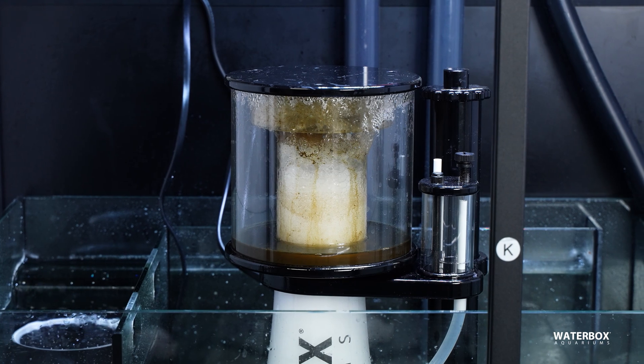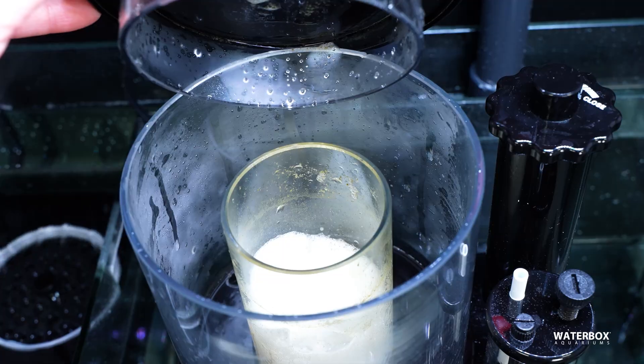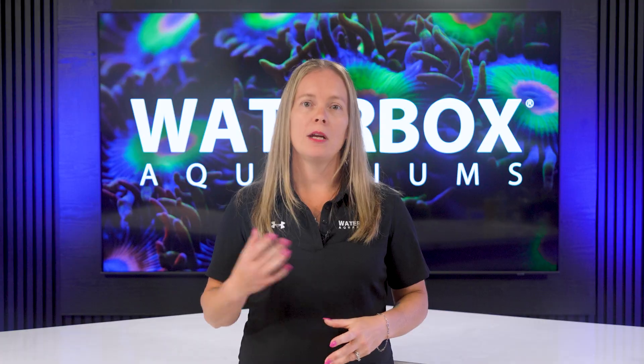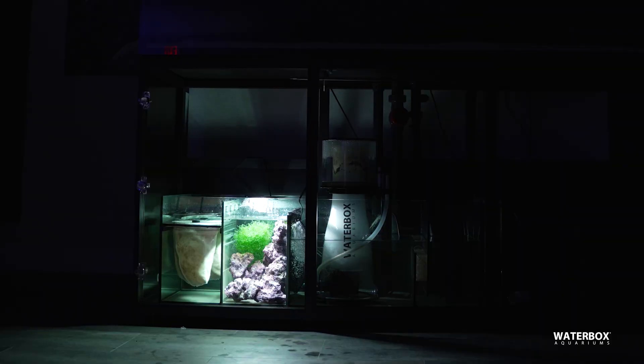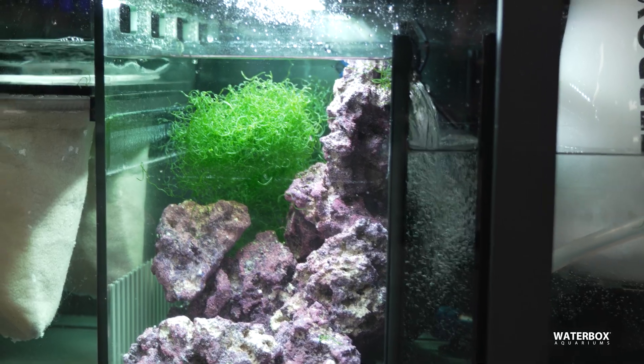Your protein skimmer is another critical tool. Properly sized and tuned, it removes organic waste before it breaks down into nitrate and phosphate. Many reef keepers also run a refugium with macroalgae, such as chaetomorpha, which naturally absorbs nutrients and outcompetes problem algae.